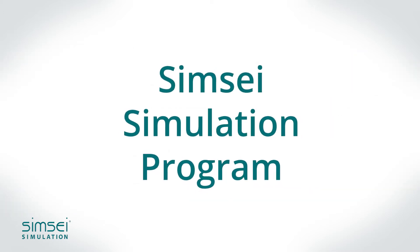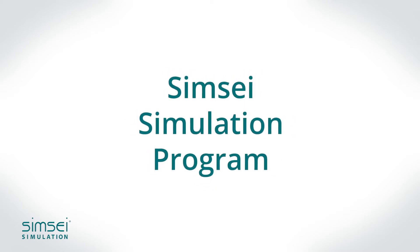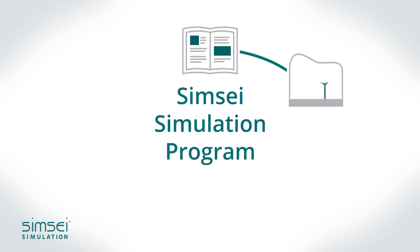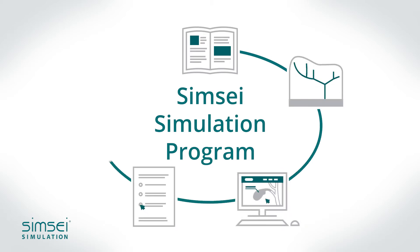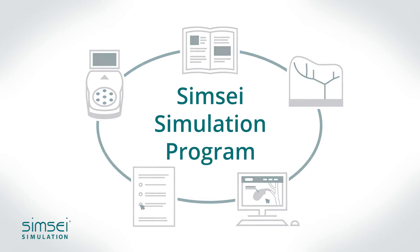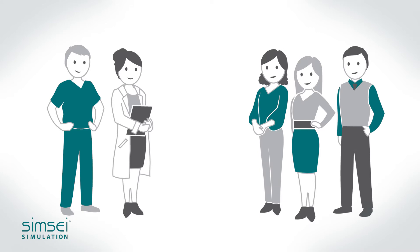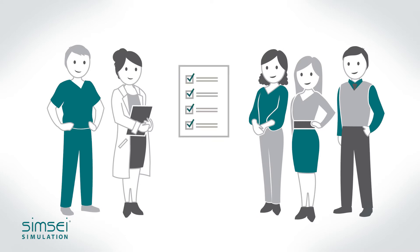Our Simsei simulation program is a turnkey solution developed with both the faculty and residents in mind. Utilizing the best practices in education, our program is designed with one goal: to make surgical education more effective and efficient. Our dedicated team will work with you from day one to ensure your goals are met.